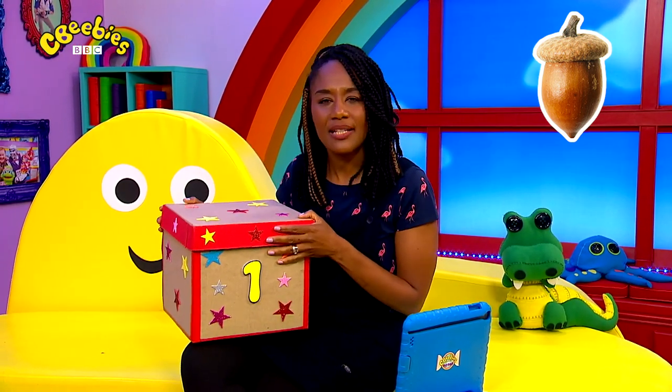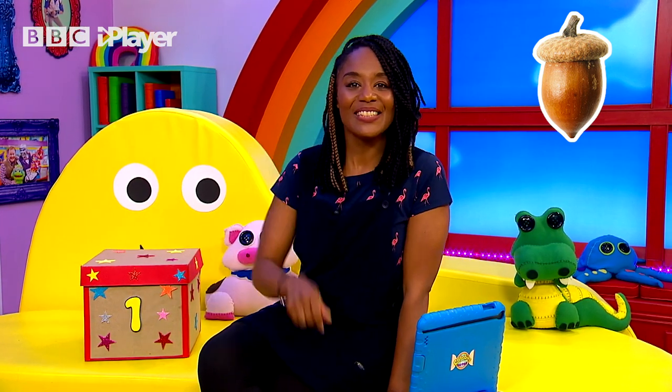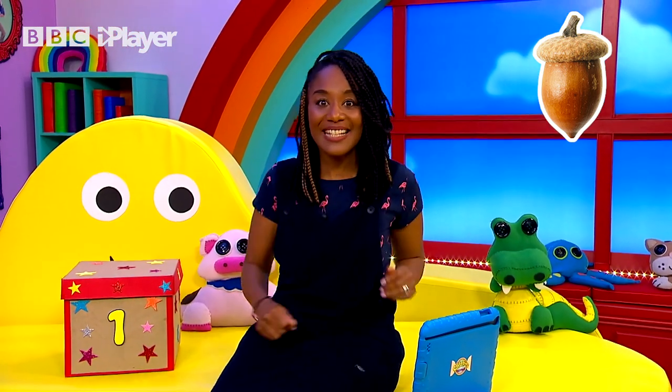Now JC said there were three boxes, so we're going to need to look for the next clue. This is box number one. What comes after number one? That's right, number two. I wonder where we should look for the second box. Oh I know - the story seat! Come on, let's go.